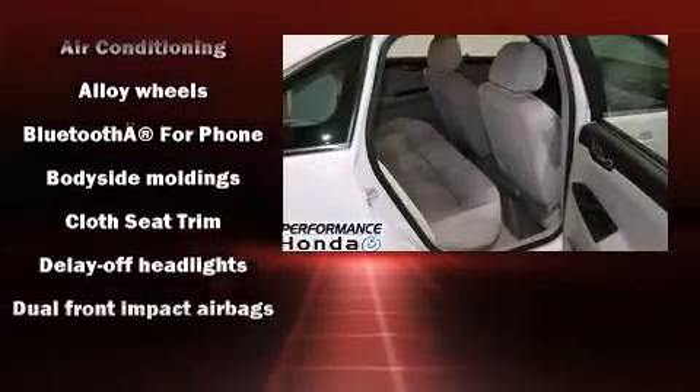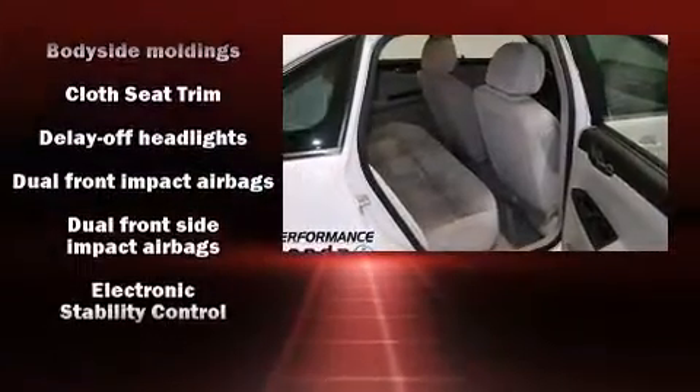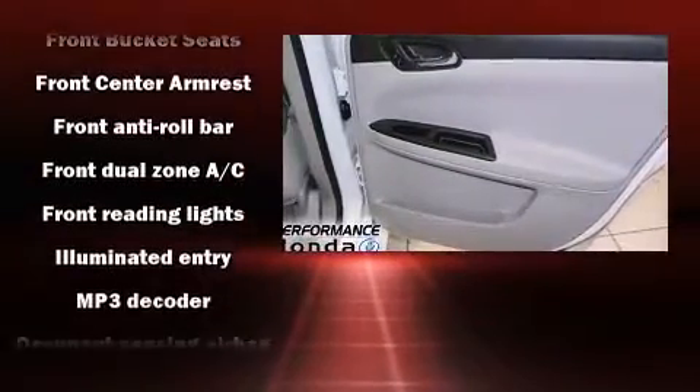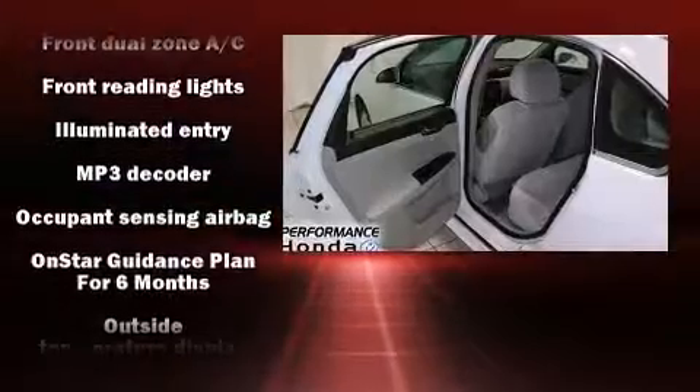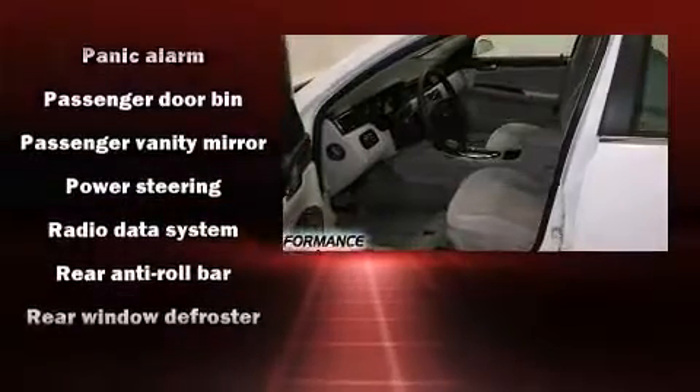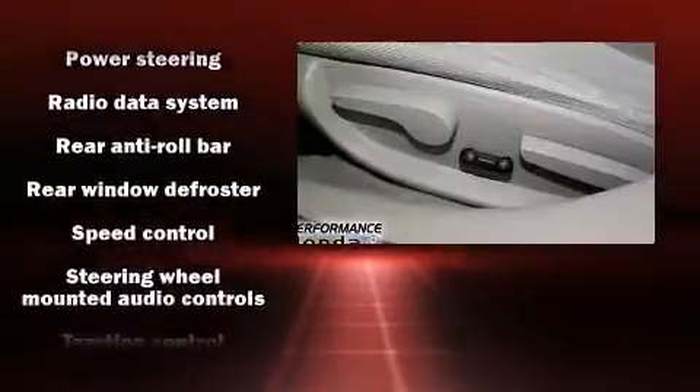Passenger security is always assured thanks to various safety features such as head curtain airbags, front and side impact airbags, traction control, ignition disabling, OnStar, and four-wheel disc brakes with ABS. This car was designed with safety in mind, allowing you to drive with even greater assurance.